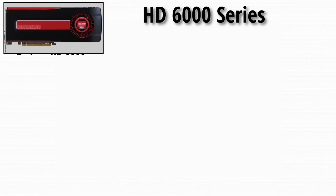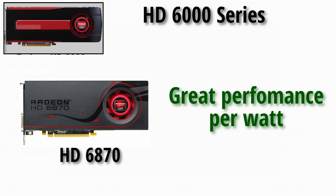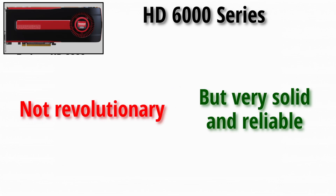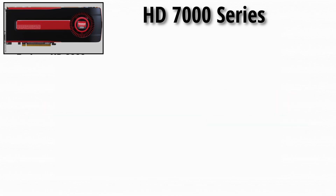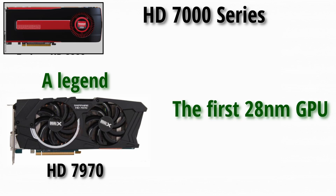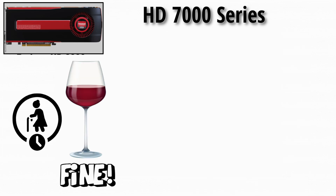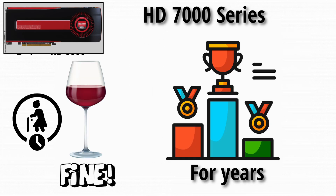HD 6000 series: cards like the HD 6870 offered great performance per watt — not revolutionary, but very solid and reliable. HD 7000 series: then came a legend, the HD 7970, the first 28nm GPU and the start of AMD's Graphics Core Next (GCN) architecture. It aged like fine wine, staying competitive for years.